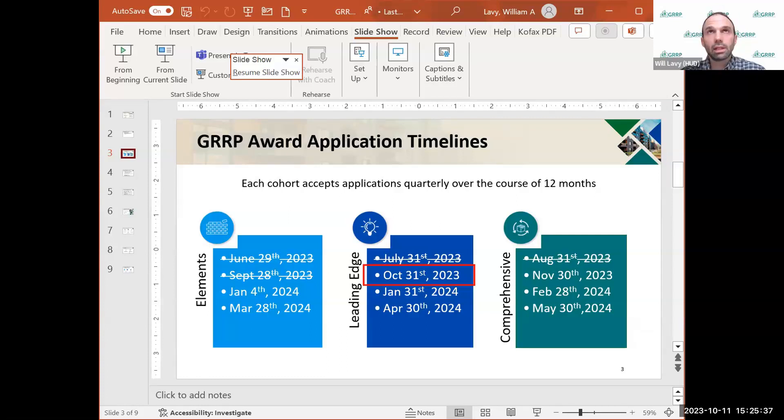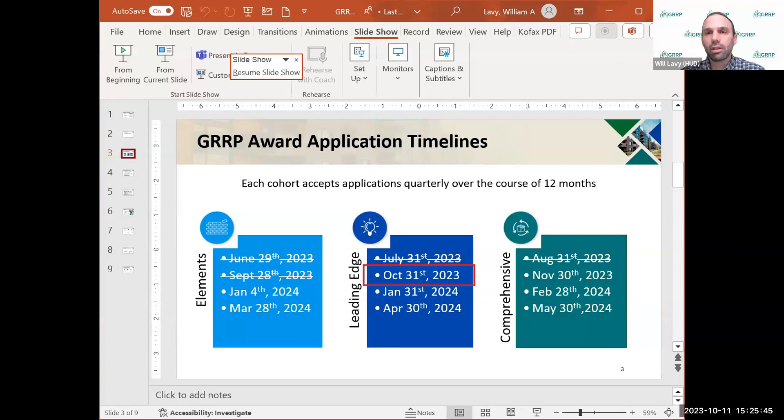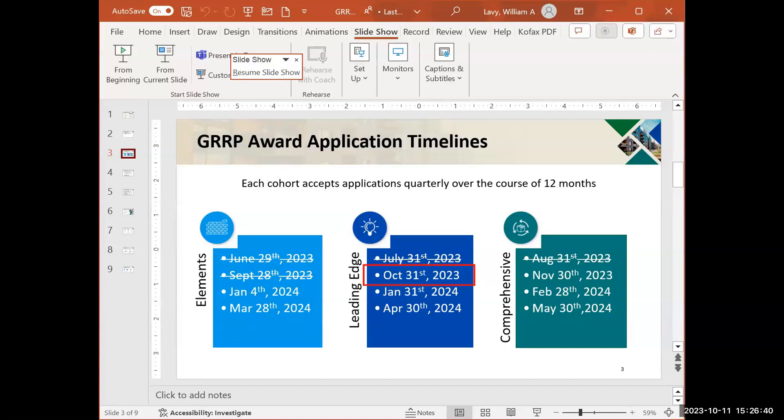Annie, you may also want to look at Comprehensive as a possibility. We do not have the same level of requirements there because it's a different cohort and HUD will be there to support — our contractors will be there to support the owner. So I just want to clarify that path is also an option you may want to look at if you haven't already. We'll take a look at that too. Thank you so much.